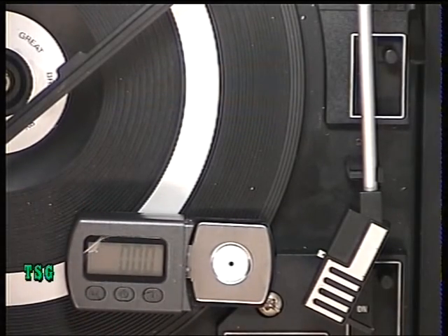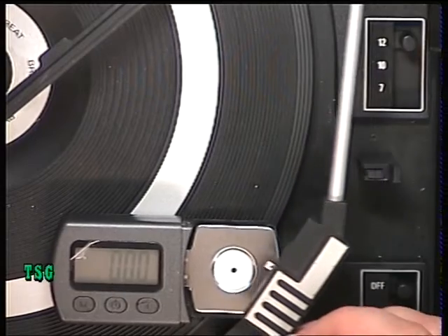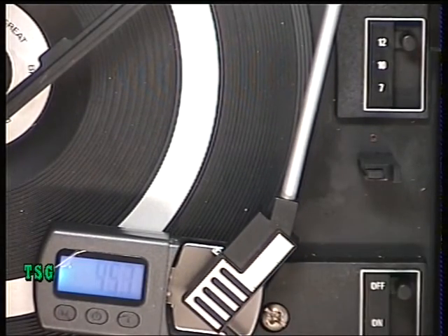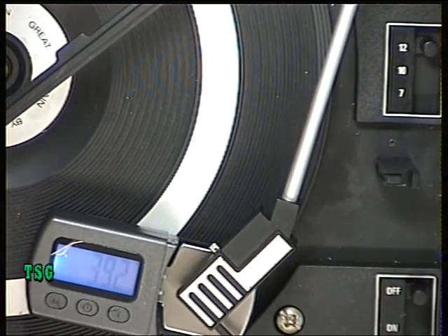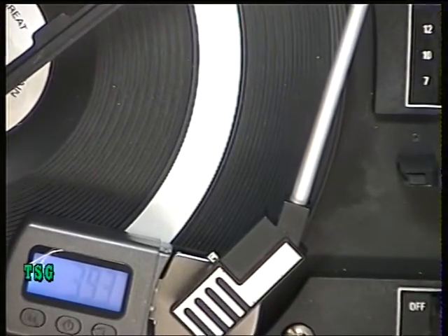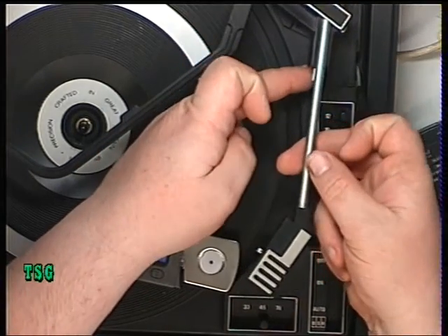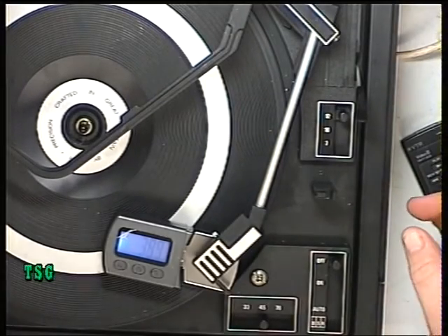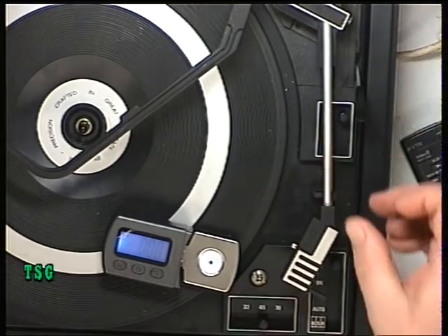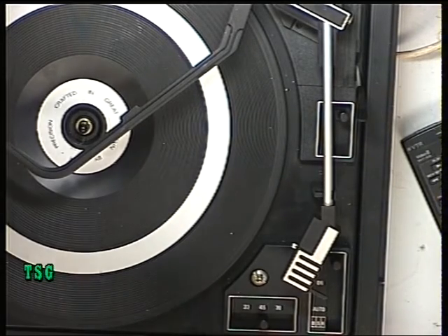Switch it on and we've got zero zero zero. Now we put the pickup on there — we've got four point five grams, just a little bit heavier than I'd like. We adjust it and now we can see it's three point nine two. Under the back of the pickup arm there's a knurled little thumbscrew — that's how the pressure is applied or removed. If it's over 10 grams you'll be eating the records, and on a player like this, under about one and a half it'll probably skip.